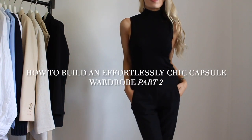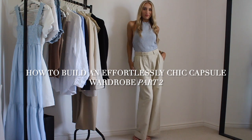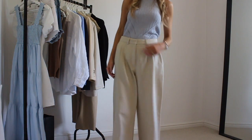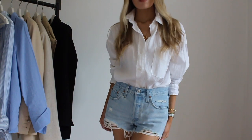Hi and welcome back to the channel. Today is part two of the building an effortlessly chic and classic capsule wardrobe series, and today I'm going to be talking about creating those everyday looks, having your outfit formulas, how to create these and how to make them unique to you.